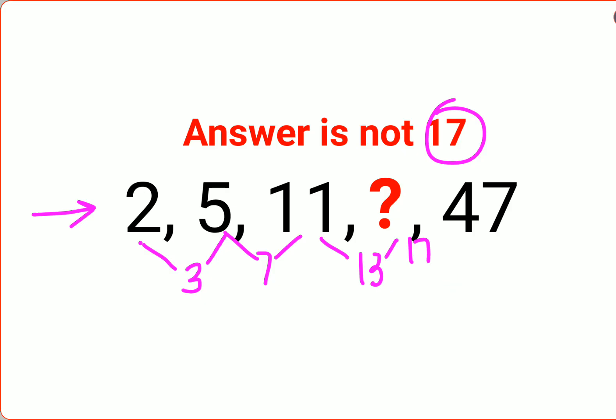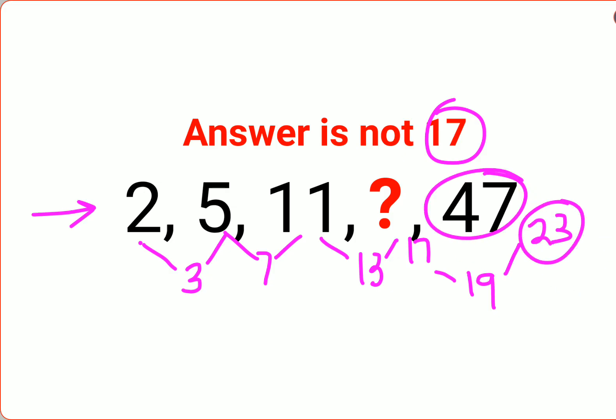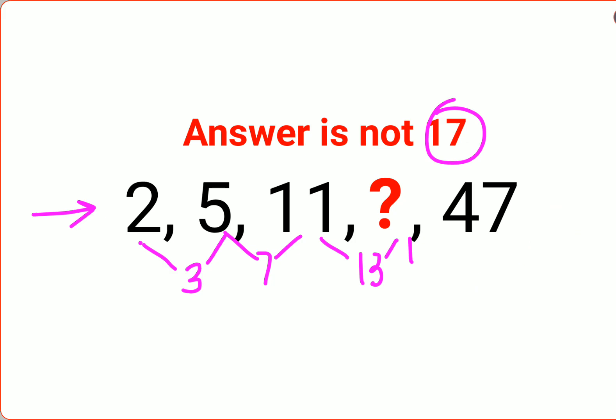So the next prime number should have been 13, which got skipped, and this should have been 17. If the question mark should have been 17, then the next prime number skipped would have been 19, and after that it should be 23. But unfortunately, what they have given us is 47, so obviously that logic is not making any sense for this particular series.